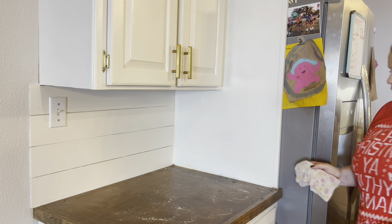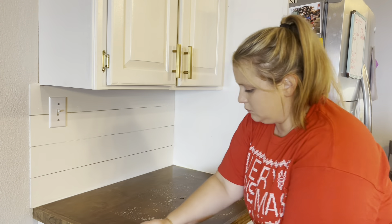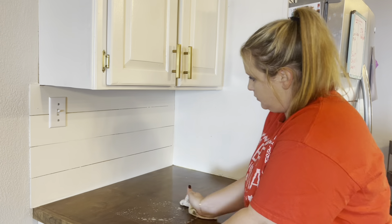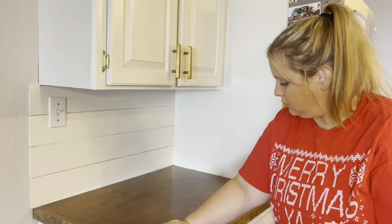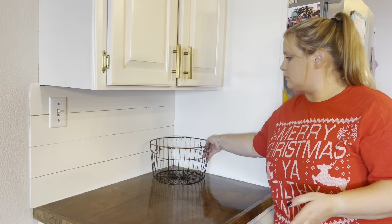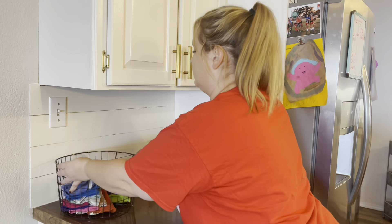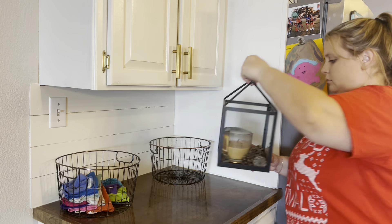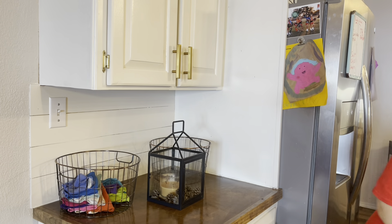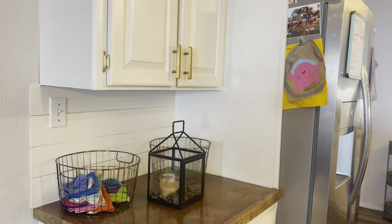I'm going to use my Lysol all-purpose spray in the lemon scent to wipe down my countertops right now. We are having a terrible problem with ladybugs. I'm pretty sure it's because the weather is bouncing back and forth between cooler weather and hot weather, and so the ladybugs are coming from who knows where. They say that lemon-scented things drive them away, so I've been trying to use lemon cleaner whenever I can.